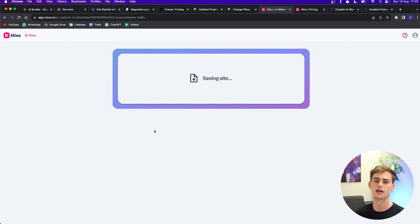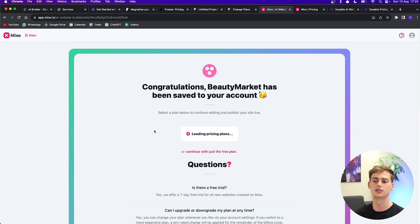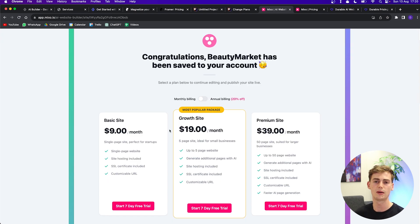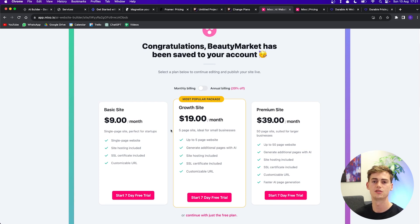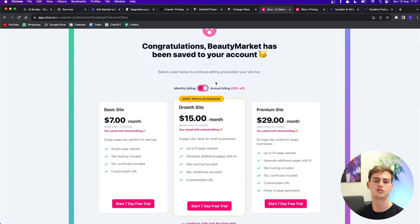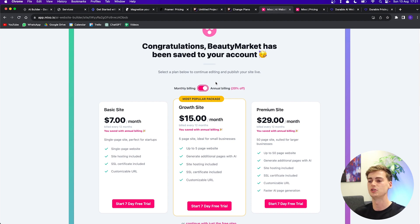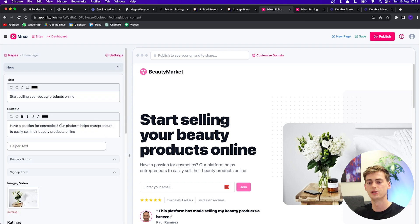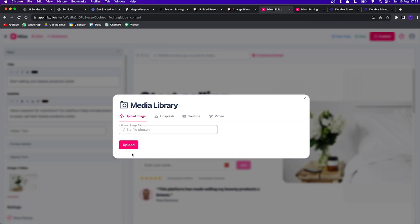Once you like what you see, click 'Save and Customize' to customize your website. The basic website costs $9 a month, but if you want five pages you go with the Growth site at $19 a month. The premium site at $39 a month is for bigger sites with more than five pages. The layout is really easy to use — you can change each section individually, upload your own file for the hero image, or source from Unsplash, and even add a video.